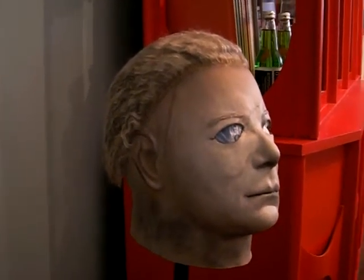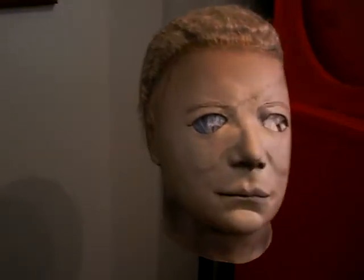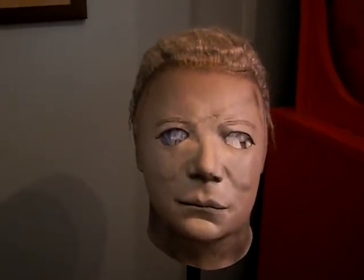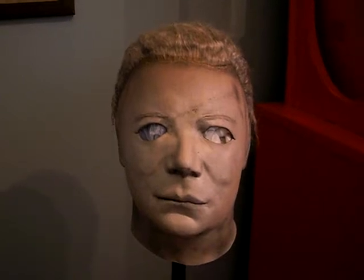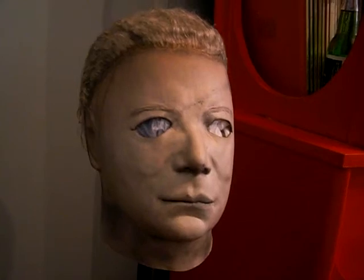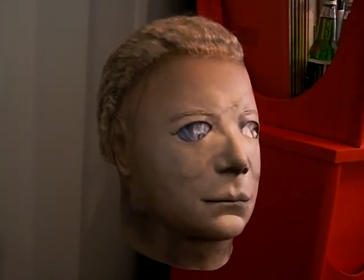They did a fantastic job on this Warlock right here. You can't get these anymore since they were made by Crypt Company — I don't think they're mask making anymore — but they really did a superb job on the Sandman. Beautiful mask.